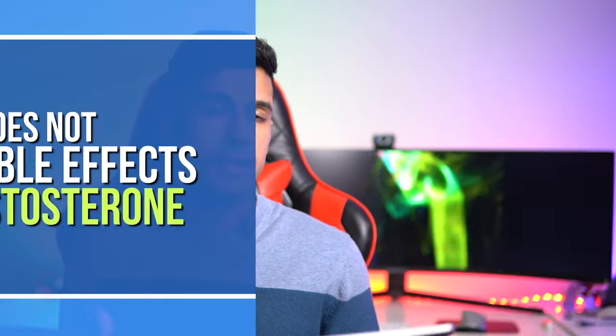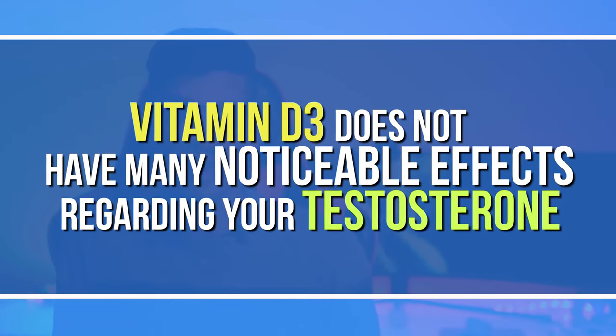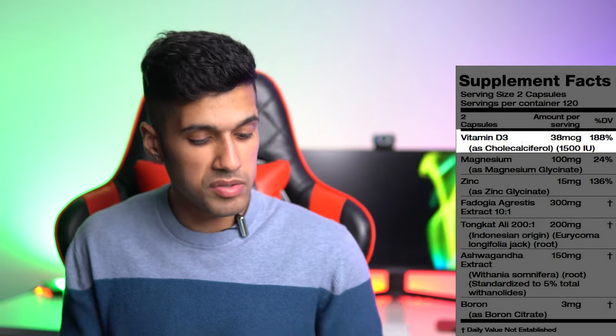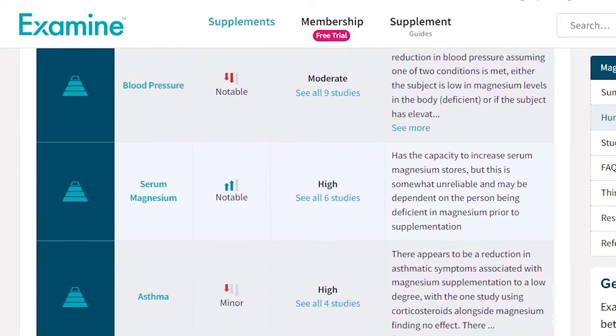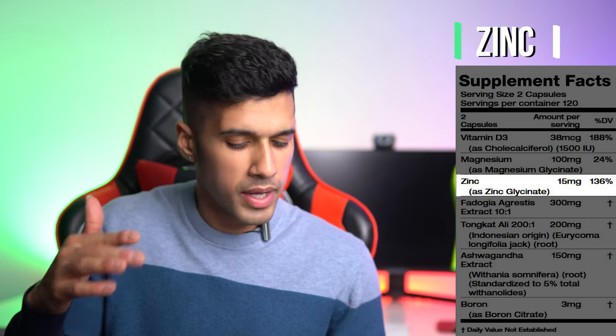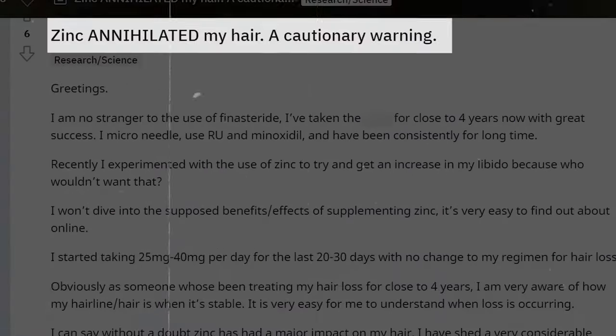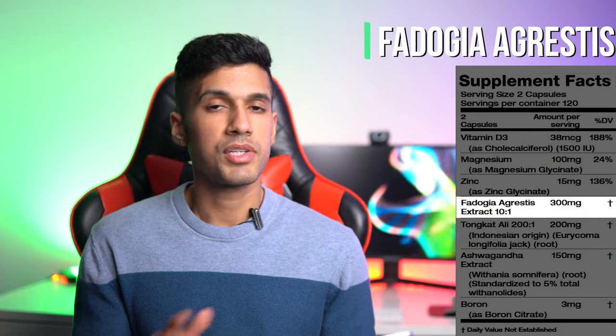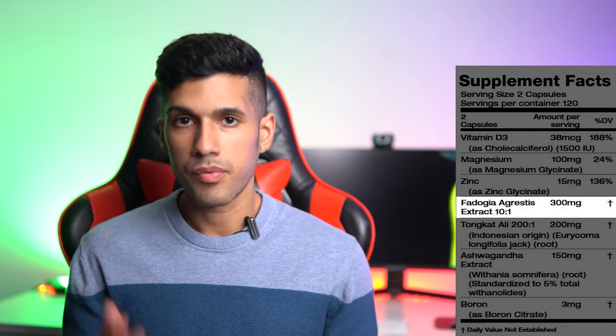Vitamin D3 is great for fat loss and mood, though I don't think it's a significant testosterone booster on its own. It's good that they use the D3 form, which has better absorption. Magnesium is great for energy production, better sleep, and mood. Zinc — 50 milligrams in the two-capsule serving — is solid, but you never want to go too high with zinc; strange things can happen like gray hairs, hair loss, and brain fog.